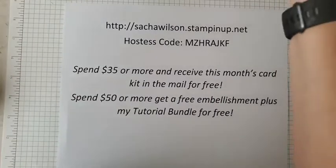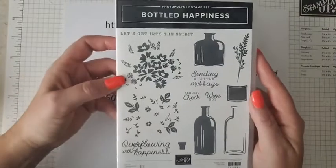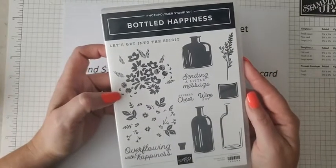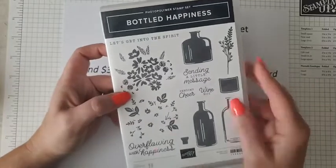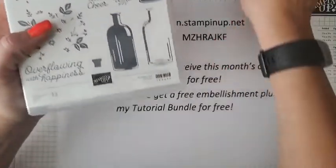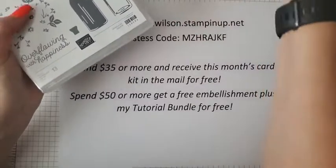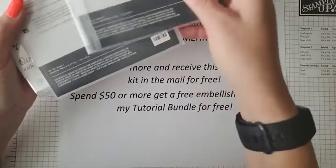My monthly online card class is going to be next Tuesday evening at 6 p.m. Mountain Time, and I'm going to be showcasing the 'Bottled Happiness' stamp set. The cards will be interchangeable — you don't have to have this stamp set to participate — but if you want to make the cards exactly like mine, you will need it. It will be recorded, so if you can't join live you can catch it on my YouTube channel.